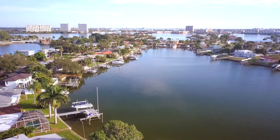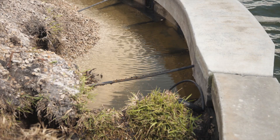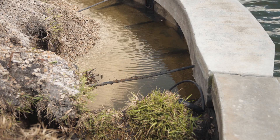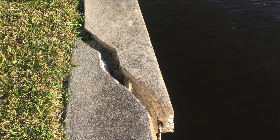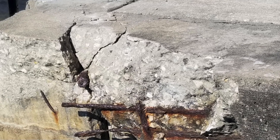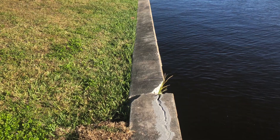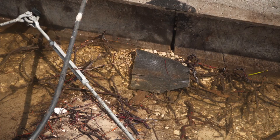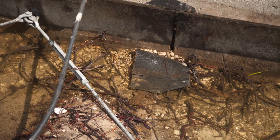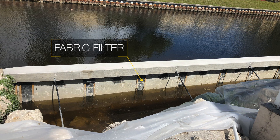But none of this works if they are improperly constructed or poorly maintained. Older seawalls were either built improperly with old methodology, or are well beyond their useful life, or both. It is very common for seawalls to show subtle signs of serious deterioration. One of the most common seawall problems we find locally is the deterioration of the fabric filter — a thin sheet of fabric placed between the seawall and the property when the seawall was built.